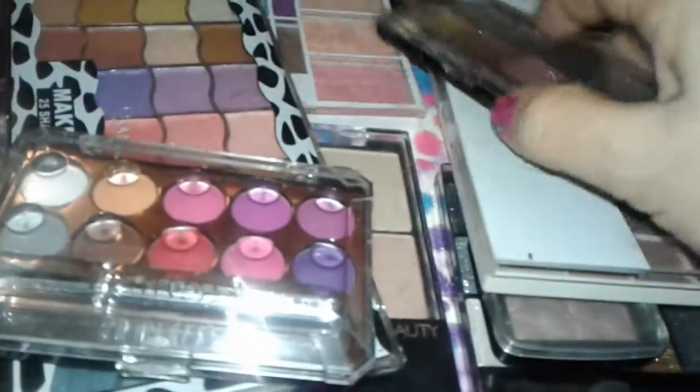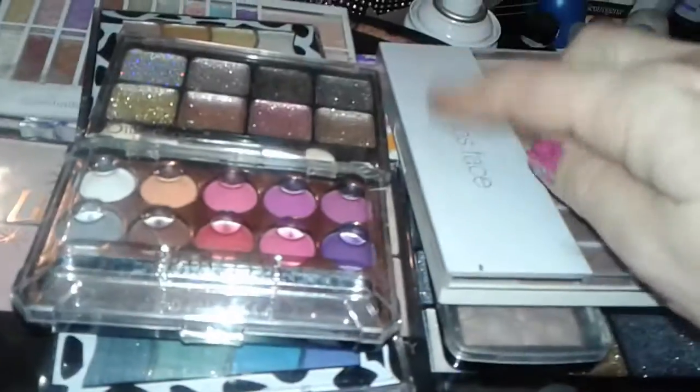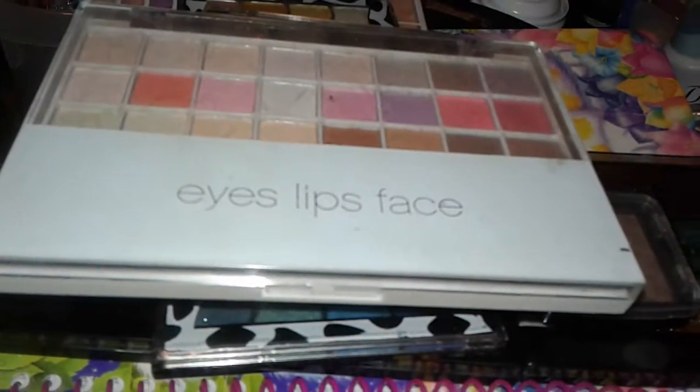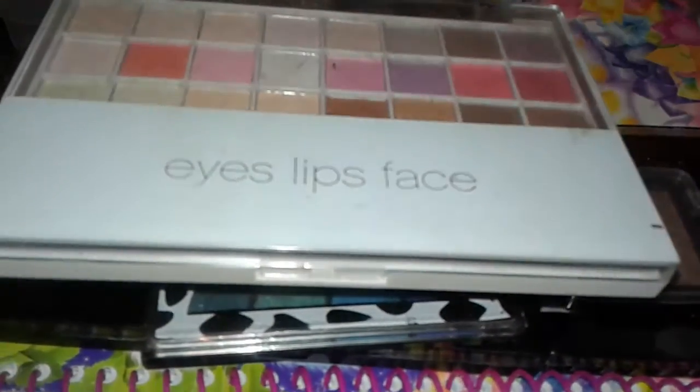Anyway, that's for my beauty supply hauls. One of the shadows was from Sally's and the other one was from Five and Below. Thanks for watching this haul, stay tuned for more of my videos — we'll be uploading a whole lot soon. Have a good day guys, bye!